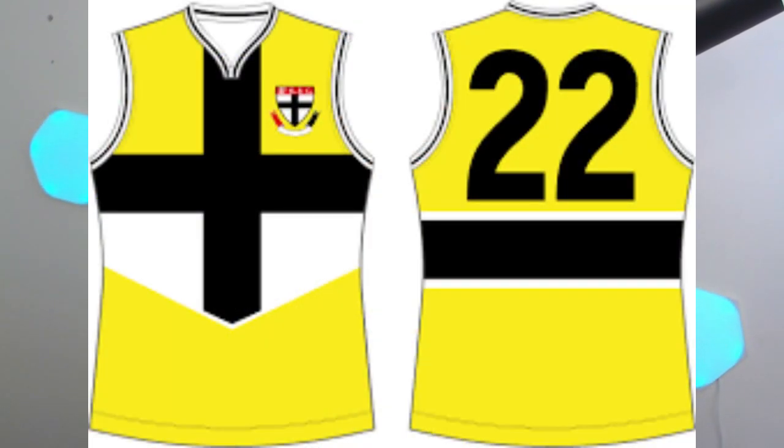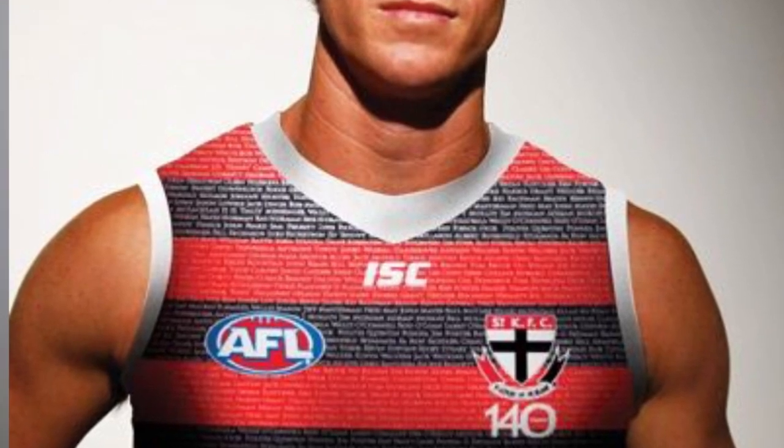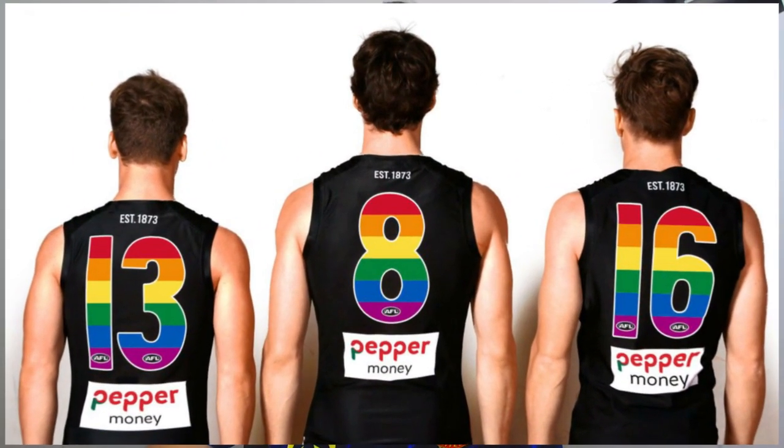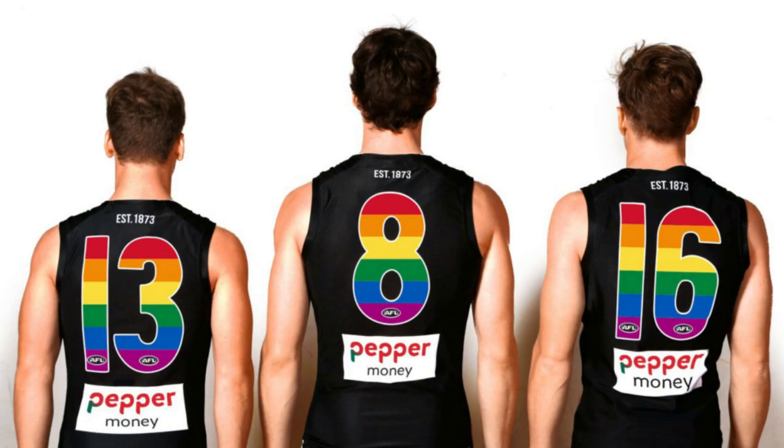In 2001 St Kilda had a bright yellow clash jumper — no idea what it was for but it's certainly something. They also had an absolutely horrific 2013 heritage jumper based on the 1873 design — I don't know why you'd bring that back. Then in 2016, 2017, 2018 and 2021 they wore a Pride jumper every year against the Sydney Swans, which basically consisted of a few rainbow elements.